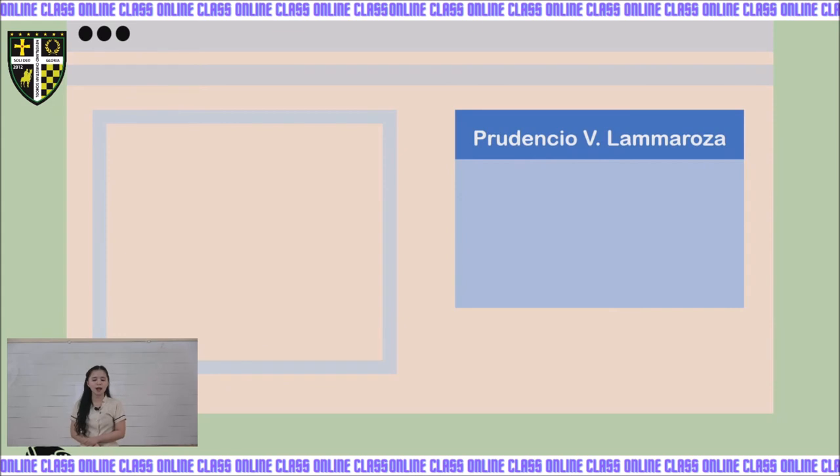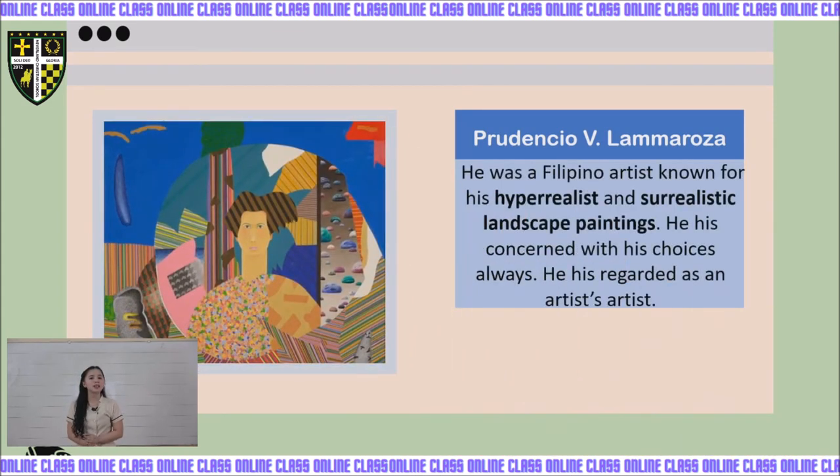Next, we have Prudencio V. Lamorosa, a Filipino artist known for his hyperrealist and surrealistic landscape paintings. He is regarded as an artist's artist, known as the king of his canvas.